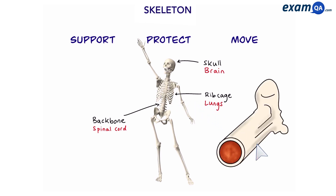The skeleton is made of bones. A bone has a strong and hard outer layer and a spongy but strong inner layer. The spongy layer in the middle is called the bone marrow, and its main job is to make blood cells.